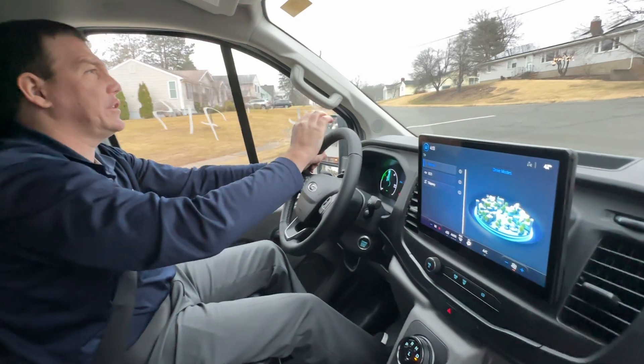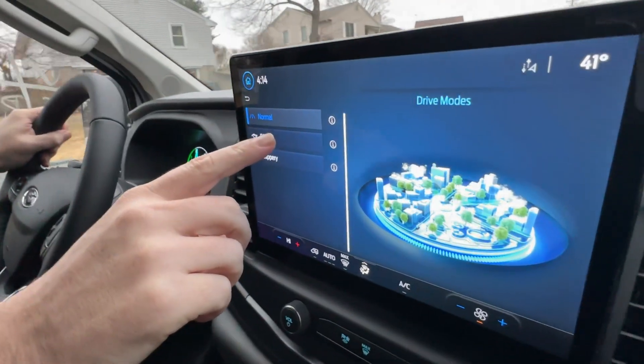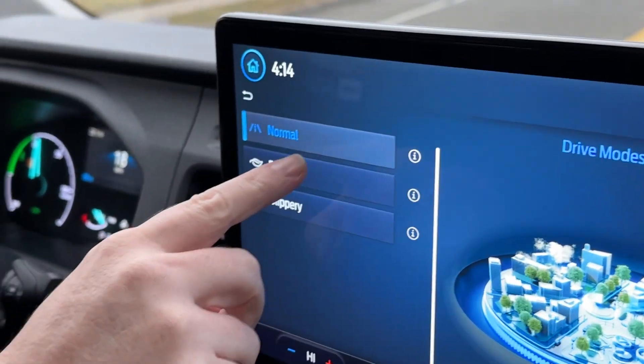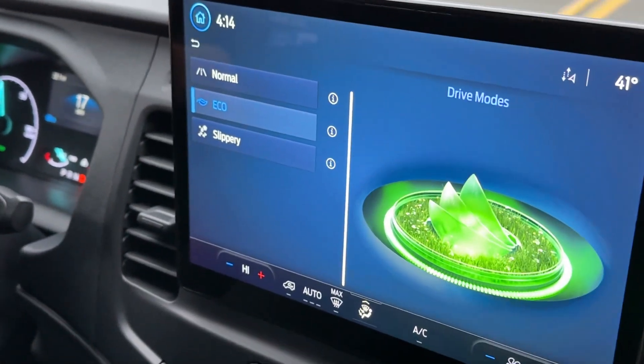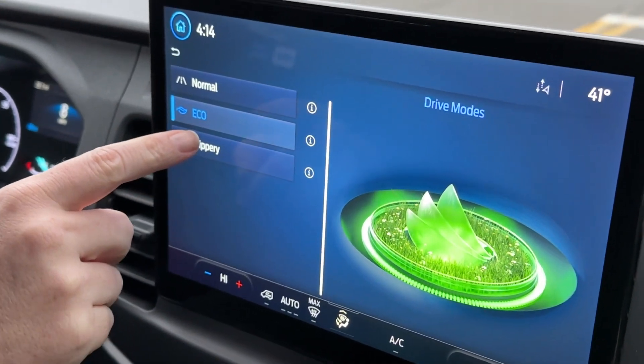The other really impressive thing about this is they thought of everything when it came down to the modes on this screen. I have this set currently on the drive mode screen. You can go into normal, you can go into eco mode, which is going to save you a little bit of power and dial down the power usage as well as the handling.